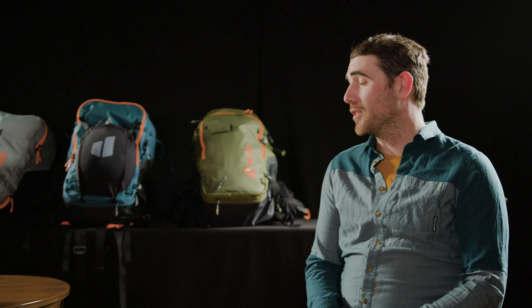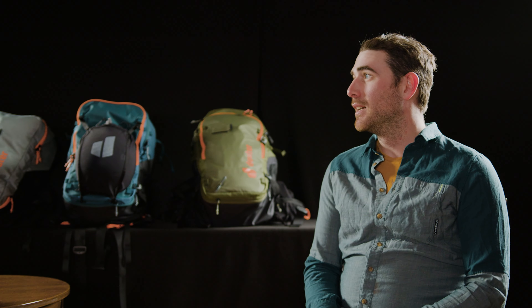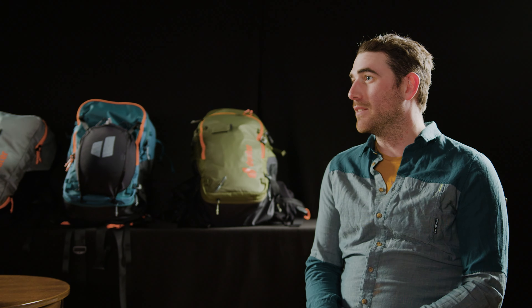I am the U.S. Marketing Manager for Deuter. Deuter has been around since 1898 in some form or another, starting out with making tents, and then within the first 20 years moving into backpacks. We do a whole full line of technical packs — if it's an activity you can do outdoors, we will make a pack for it.